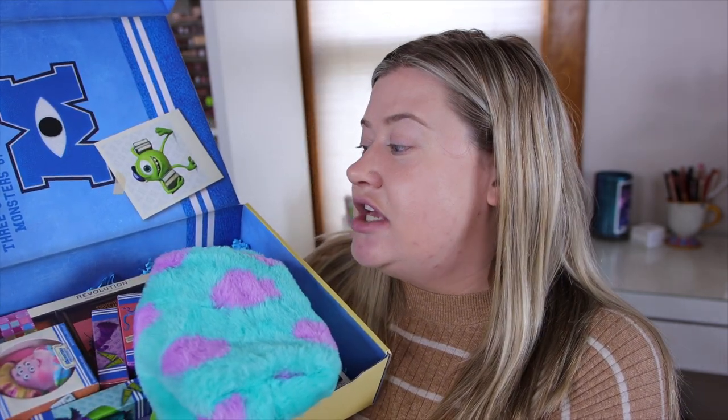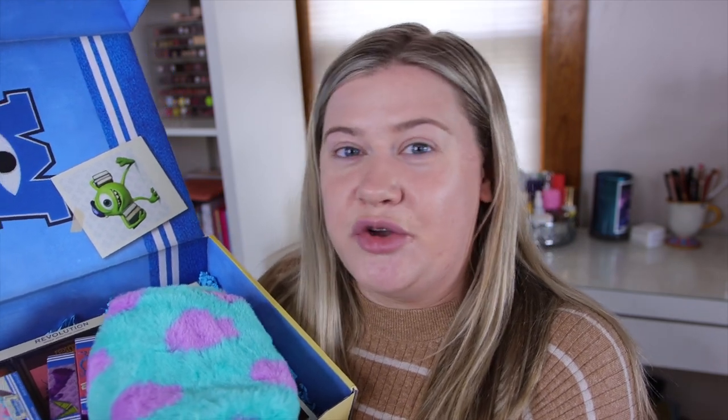I have seen Monsters University, but I don't know it as well as Monsters Inc. — I could probably quote that movie I've seen it so many times. I've only seen Monsters University once since it came out quite a bit later, so some of these characters I probably won't know. There are quite a lot of eyeshadow palettes here, so I won't be able to try them all, but I will try to swatch everything.